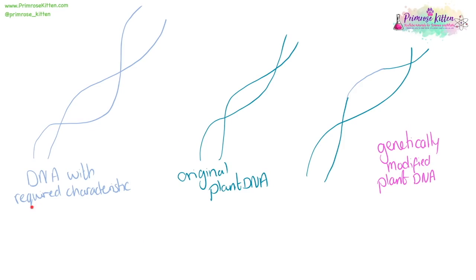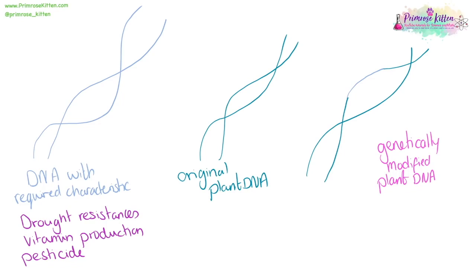We can genetically modify plant DNA by taking DNA with a required characteristic — whether that is a drought-resistant gene so crops can survive in countries with little rain, a gene which produces a vitamin so that food-insecure countries where people are dying from vitamin deficiencies can have more nutritious rice, or pesticide resistance so that yields are higher. We take that gene, put it into our original plant DNA, produce seeds, and farmers can grow those seeds with the new desired characteristic. Some people don't like genetically modified plants because they think it's interfering with nature.